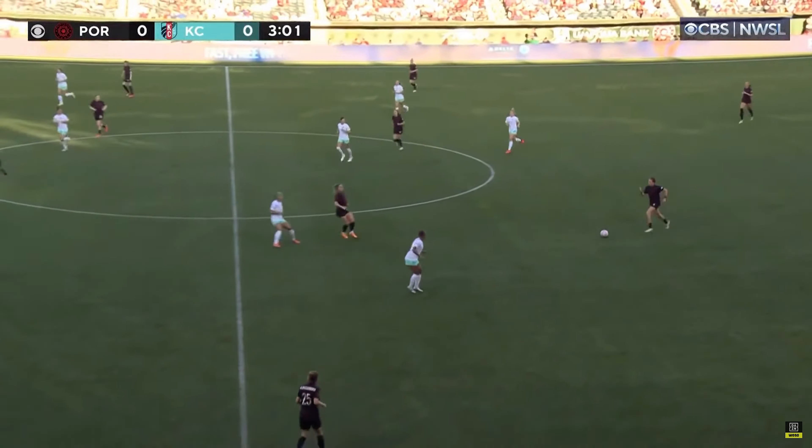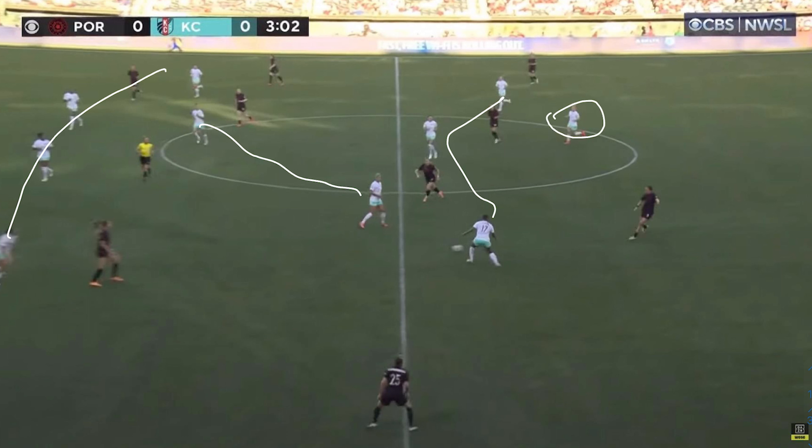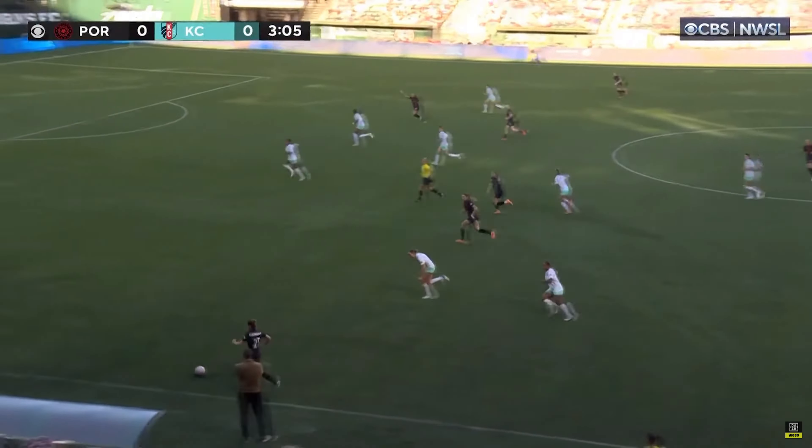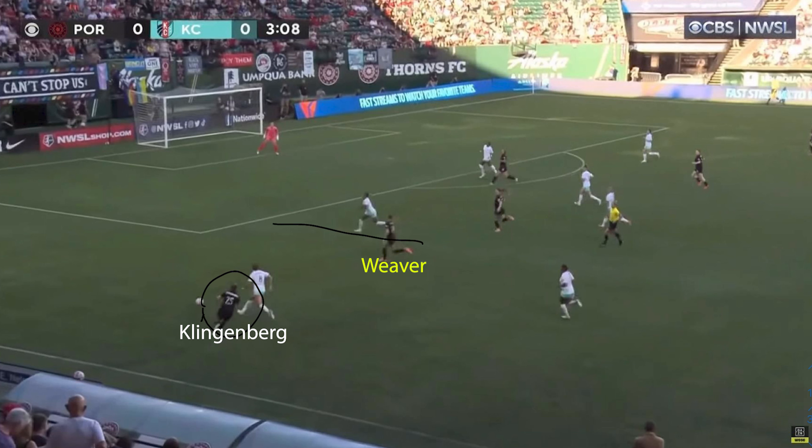Here is a better example of Kansas City's defensive shape versus what was a 2-3 or 2-4 for Portland. Note the position of Klingenberg — the left back staying high on the left side — and Weaver tucking inside, typically positioning between the center back and full back of Kansas City. The hope is that Weaver will pin Father and create space for Klingenberg to exploit higher up, and as Father engages Klingenberg, that creates space for Weaver to run in behind. A wide center midfielder could also exploit that gap between the center back and full back.